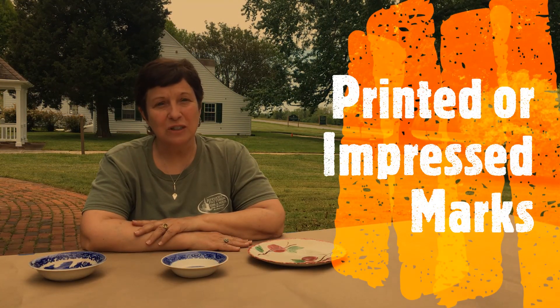Sometimes archaeologists find pieces of pottery that have printed or impressed marks on the reverse, and those marks are generally put there by the manufacturers and can provide us with information about who made them, and those can help us date those ceramics.